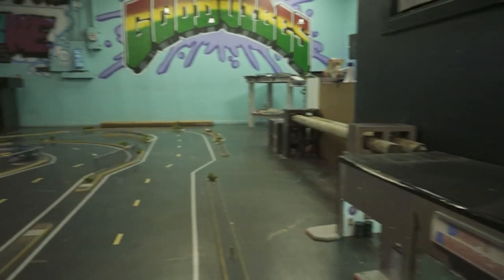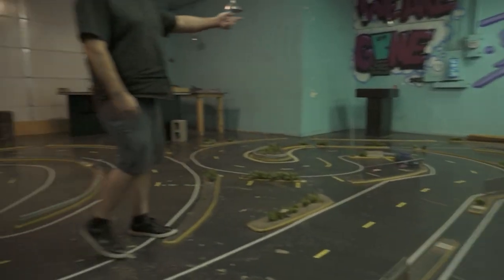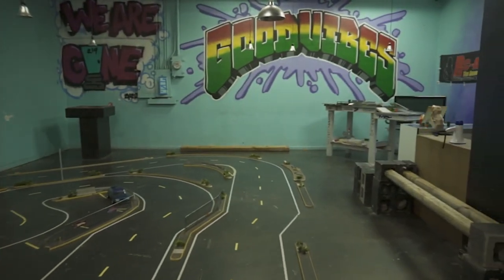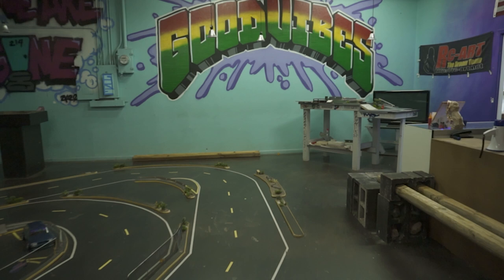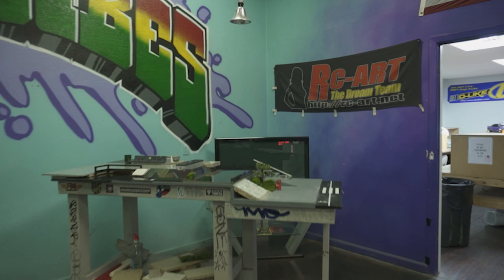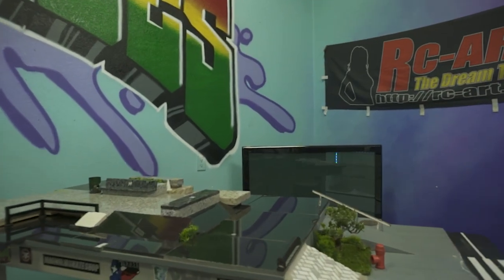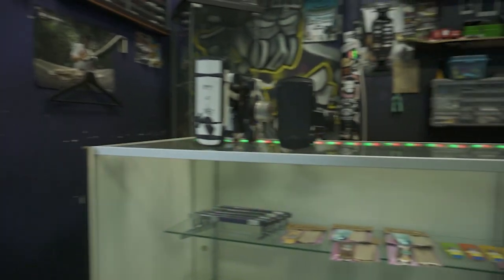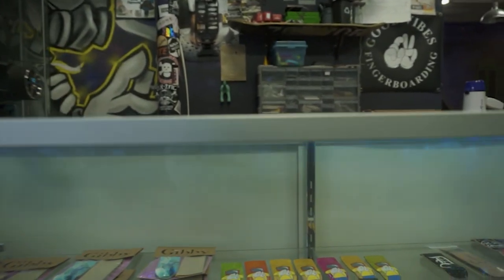We try to keep it as realistic looking as we can. We also do finger boarding here, so we have plazas set up around the track. Some of these are imported and some are made right here by Good Vibes Fingerboarding. This one's all marble. We do have the fingerboards for sale here too.